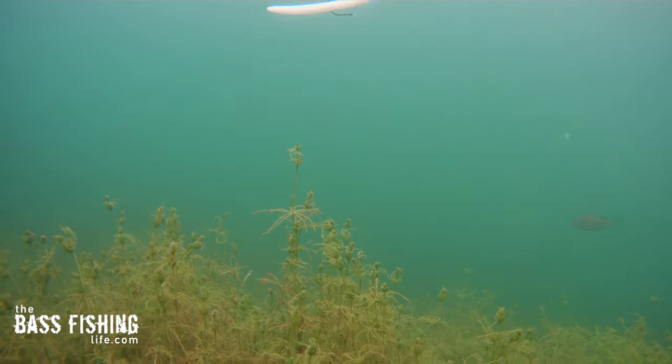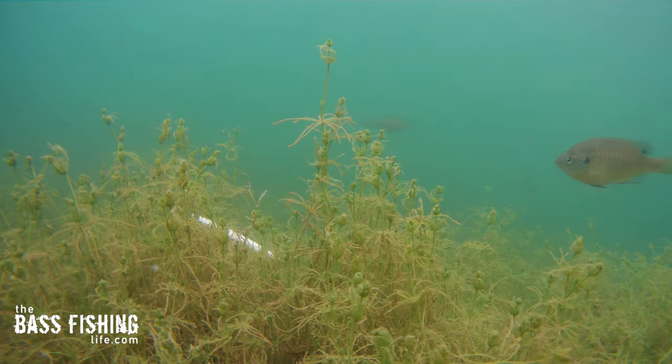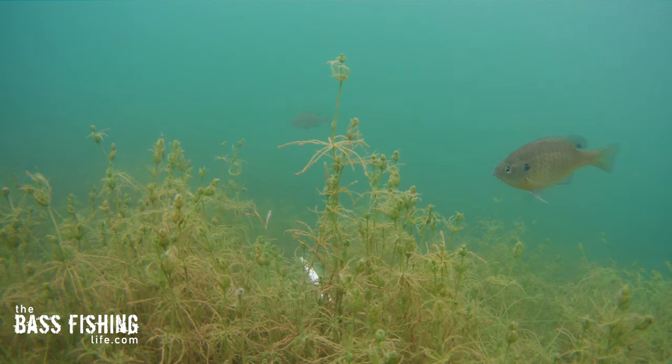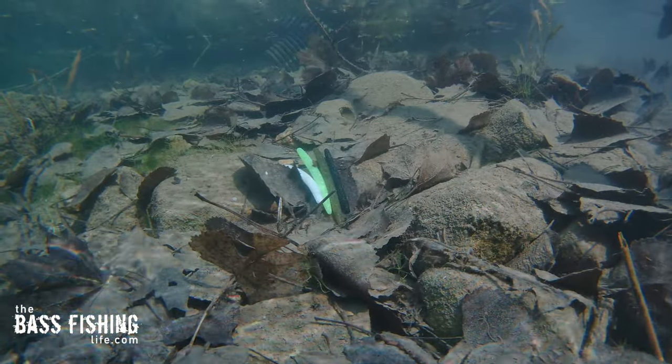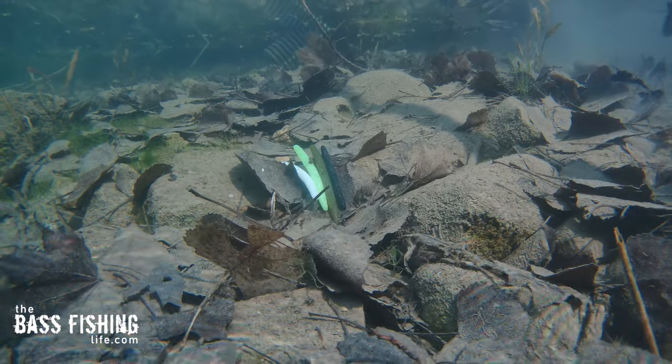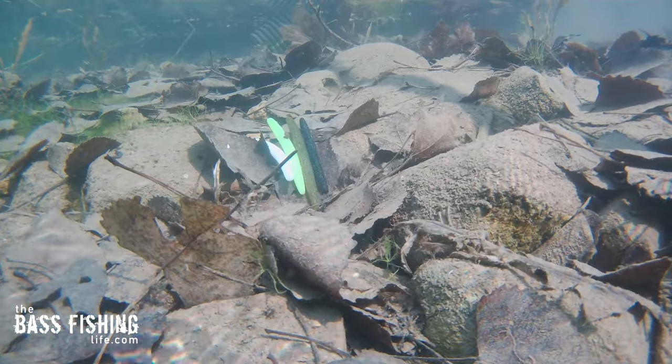Around here, instead of throwing green pumpkins all the time — which I still do a lot — I've started using a lot more whites and chartreuses, because they stand out from that vegetation and background so much. In fact, in this shot right here you can see four colors down on the lake bed, and just look at how much the white and chartreuse stand out.